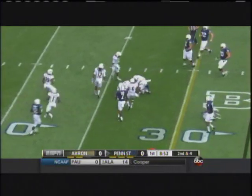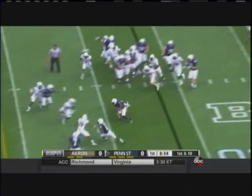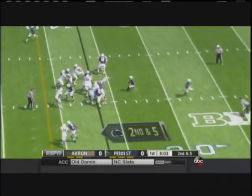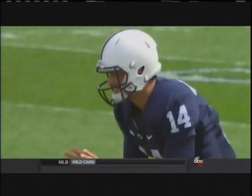Belton has speed. We'll see if the power matchup works in Penn State's favor. First rushing play — Belton makes the first man miss. Hackenberg under center this time, and Belton with another cut to the outside. Just enough playmakers to beat you.